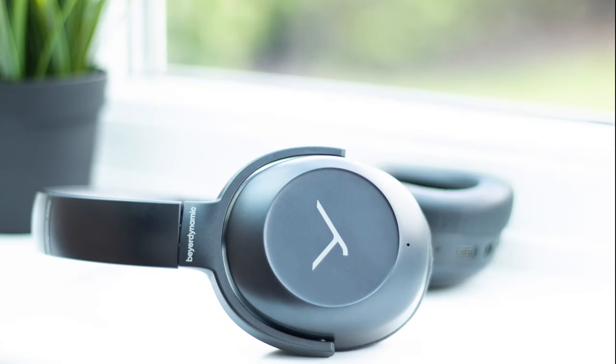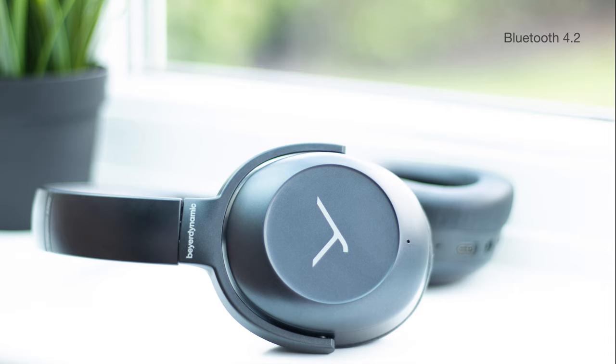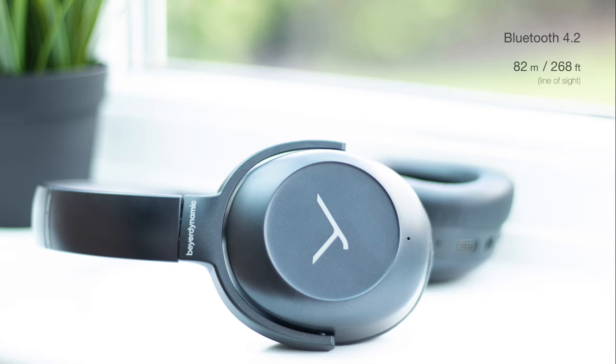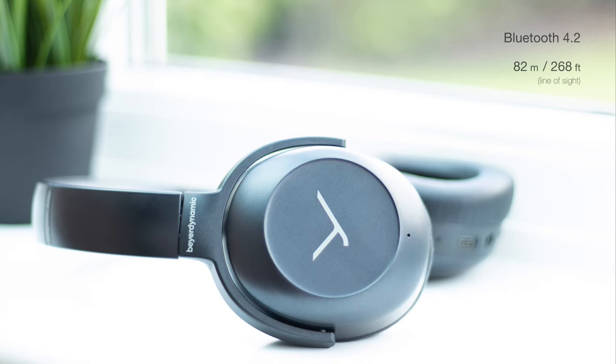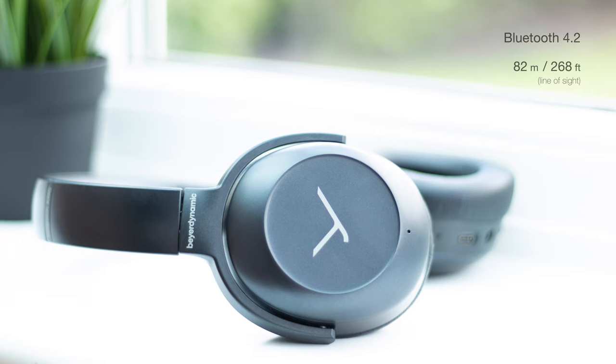When it comes to connectivity, the Lagoon ANC offer three great features and one not so good. The not so good is that they're only using Bluetooth 4.2. This standard is still pretty good and should offer decent stability and range — in my line of sight test the headphones reached a fair 268 feet. For a 2019 pair of headphones, and especially at this price point, I would have liked to have seen the latest Bluetooth 5. Using these indoors, the headphones remained connected even through multiple walls and obstacles, but I did experience a couple of dropouts as I moved over 30 feet away. Using these with your phone in your pocket though, you'll have no problems at all.